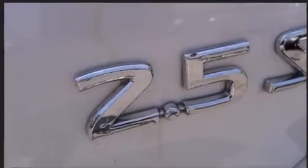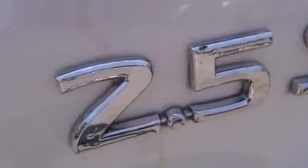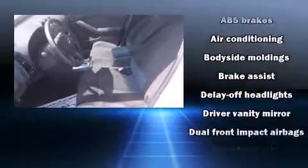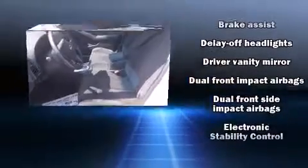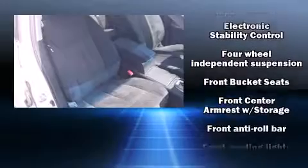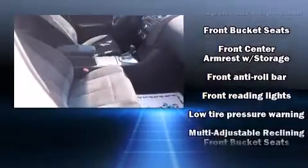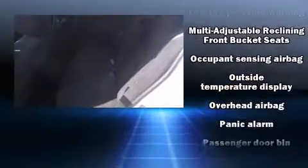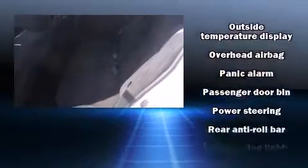Nissan ensures the safety and security of its passengers with equipment such as dual front-impact airbags with occupant-sensing airbag, traction control, brake assist, anti-whiplash front head restraints, ignition disabling, and four-wheel disc brakes with ABS. This car was designed with safety in mind, allowing you to drive with even greater assurance.